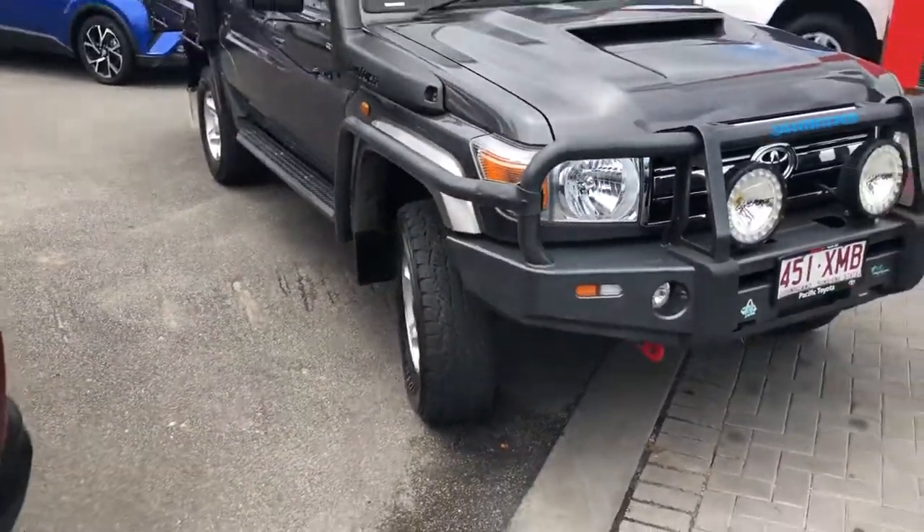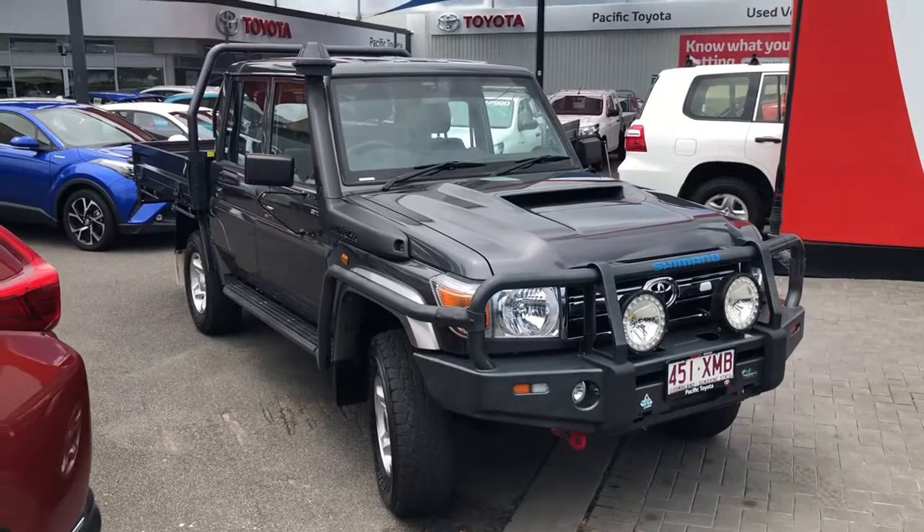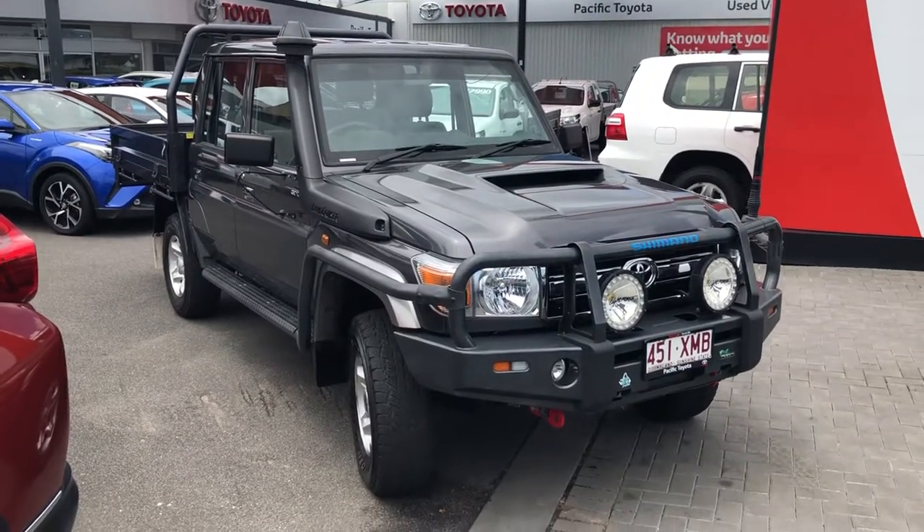So there we have it — that's our 2017 Toyota Land Cruiser Dual Cab GXL. Thank you for watching.